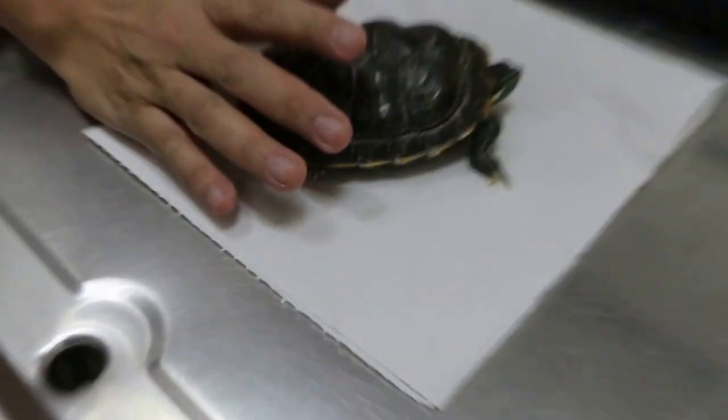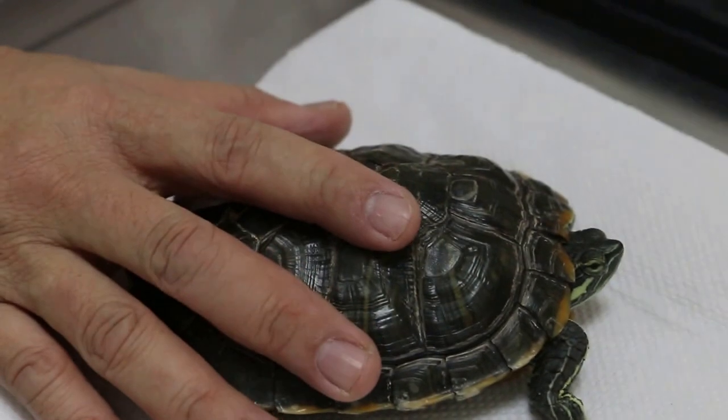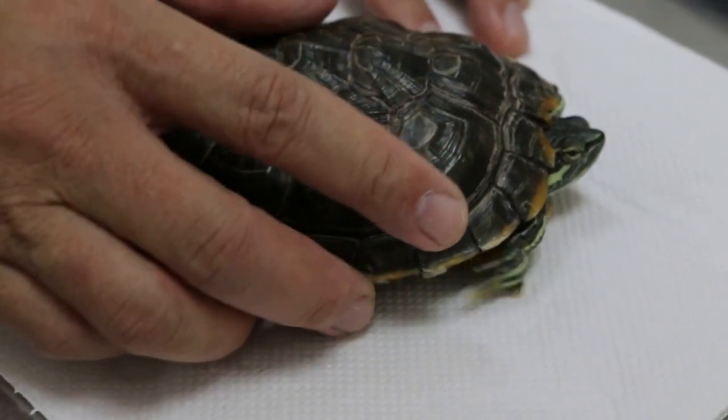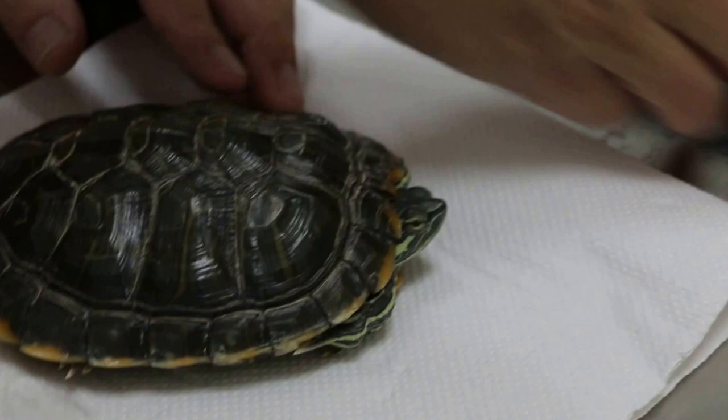So why does it come in? What's the reason? Not eating. Not eating for two months. It was adopted one year ago. And you can tell that the terrapin is not eating from the sheet, from the stools. The water is very clear.